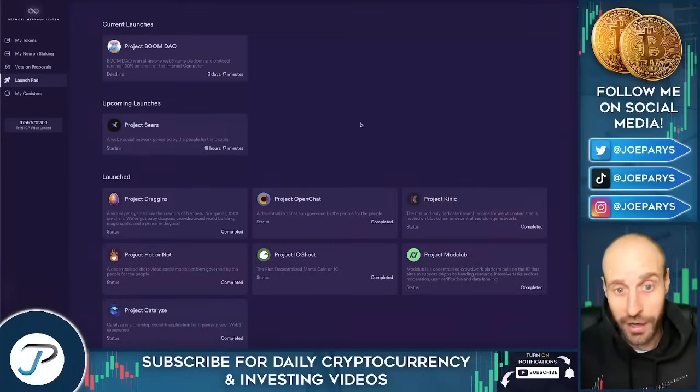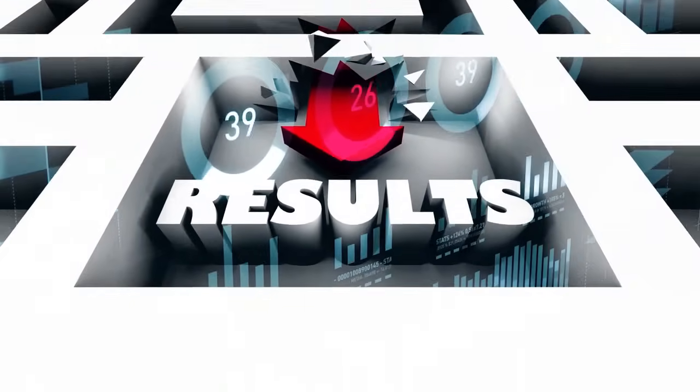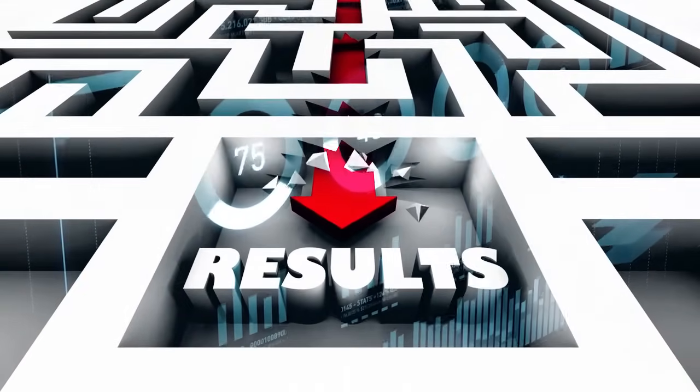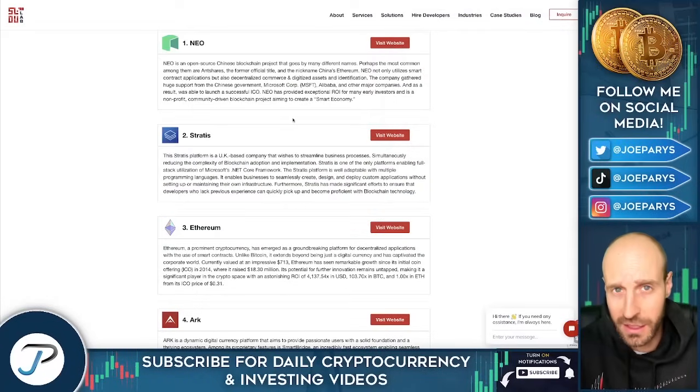Joe responds: Jerry, I can't believe you're coming over to the good side of incubators and launchpads! The results speak for themselves — that's what I look for in cryptocurrency. As you noted, five out of the six projects are profitable, and those are good results especially when the rest of the market is tanking. I want to share more statistics and data about pre-sales, ICOs, new cryptocurrency launches, and fair launches.